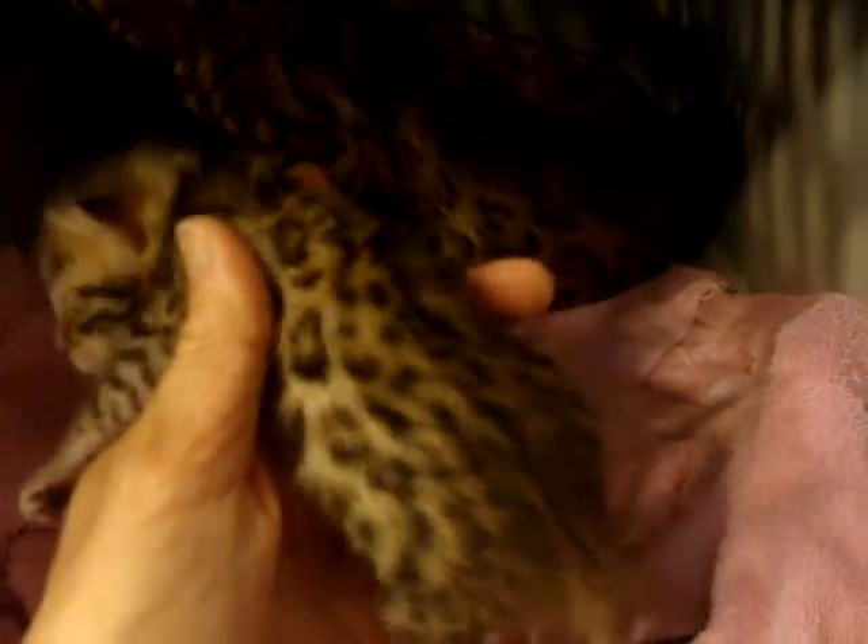Beautiful rosetting on these kittens. You can see it already in this one — this open rosette. Very, very pretty little girl. This is a little girl. There's two girls and two boys. They're all spotted.